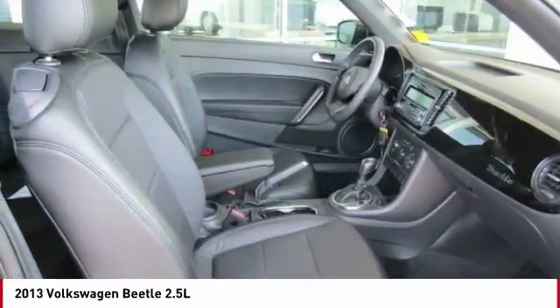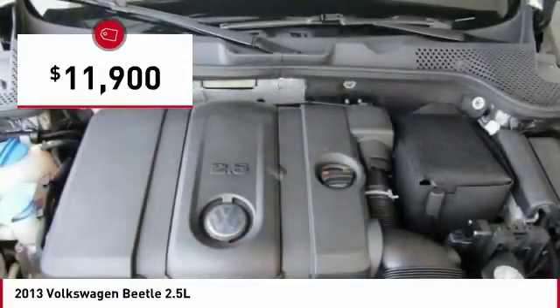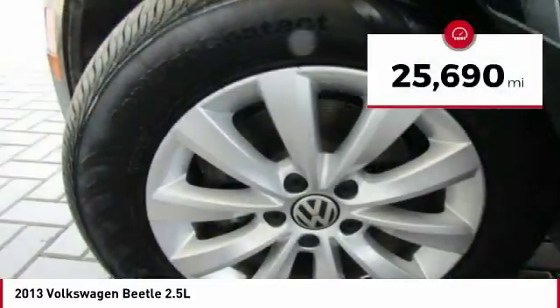The design of Volkswagen's Beetle captures the essence of the original bug and is priced below $15,000. This vehicle has less than 30,000 miles.